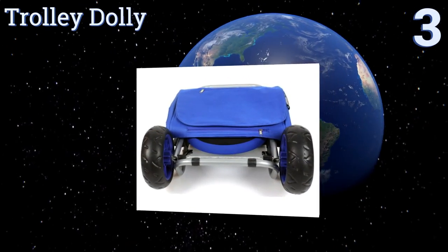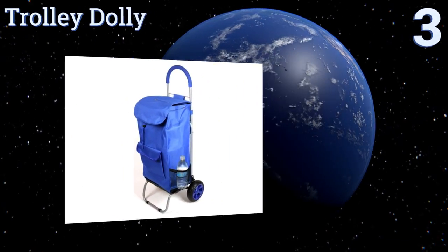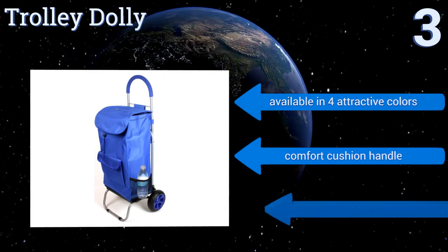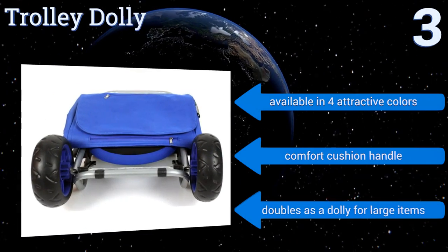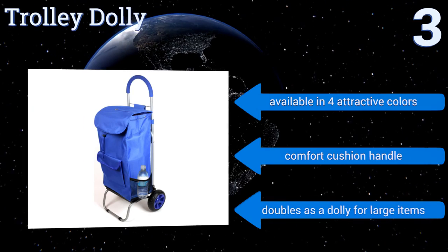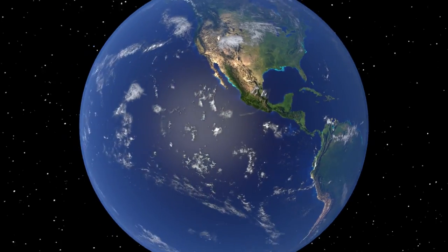Nearing the top of our list at number three, whether you tote items for work or pleasure, the Trolley Dolly is an ideal solution to simplify your life. Its standout features include a multitude of compartments and hefty oversized wheels that can take on any terrain. It folds in half for compact storage and is available in four attractive colors with a comfort cushion handle. It can also double as a dolly for large items.